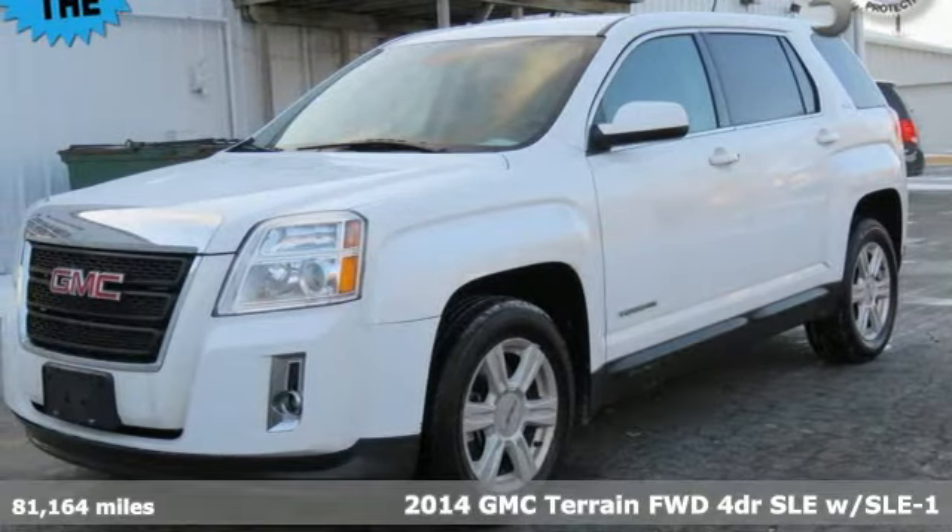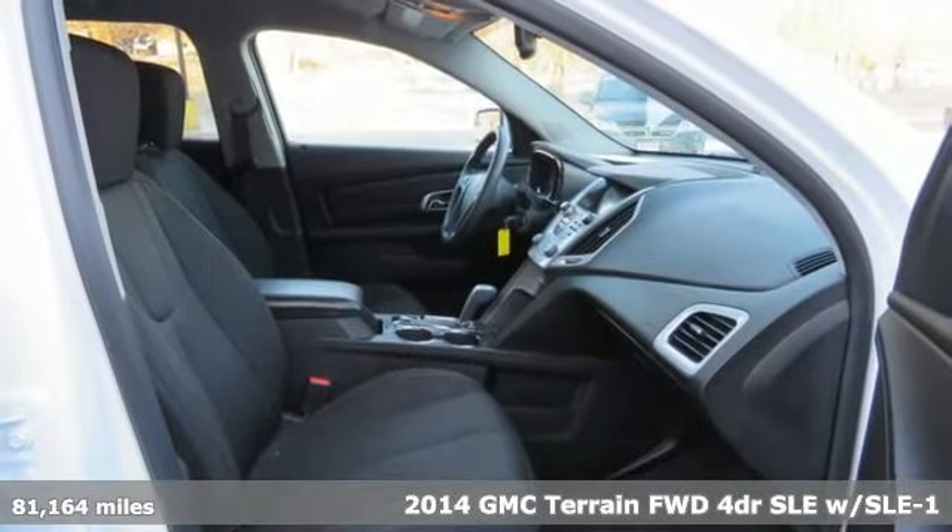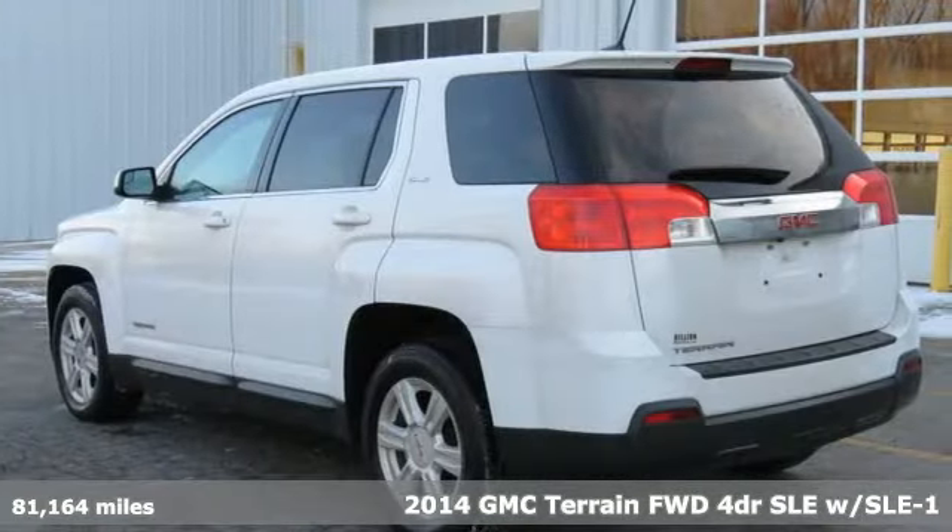It's a 2014 GMC Terrain. This SUV will be the perfect fit for your family with power and efficiency and surprising cargo space.